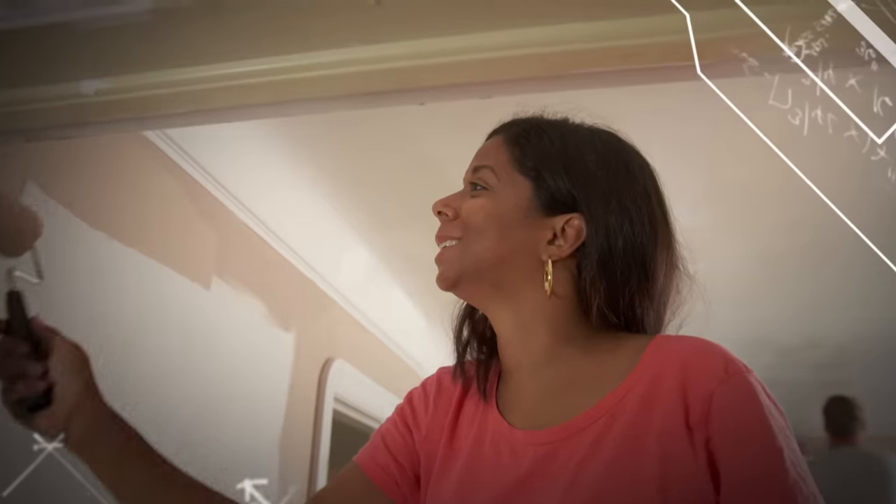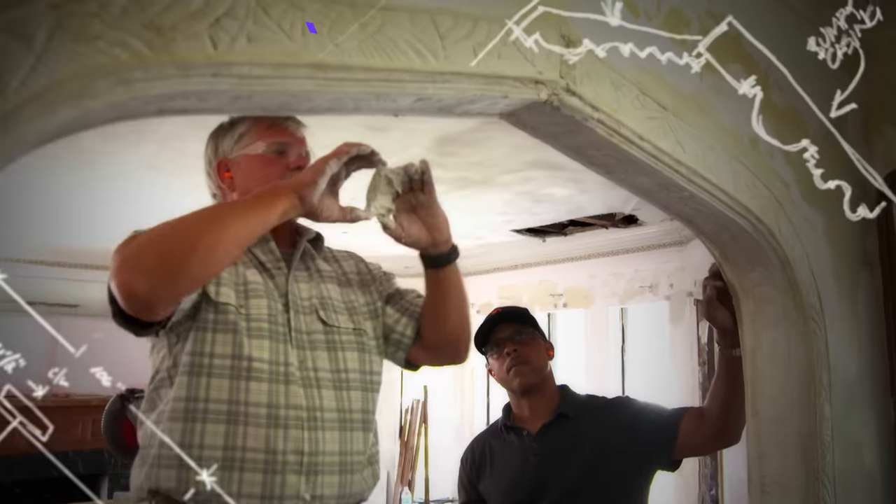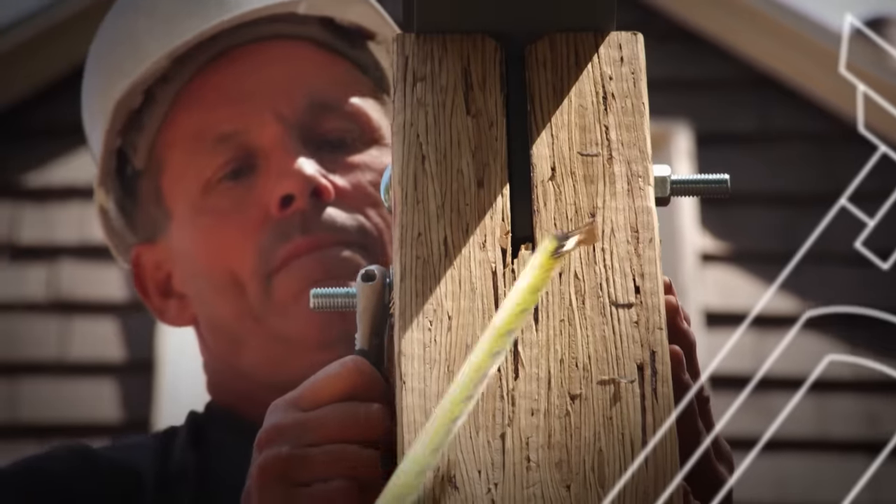Family that paints together stays together. Nice job, guys. Where will a slab like this be used? The money's in the detail. Look at that — that is beautiful.